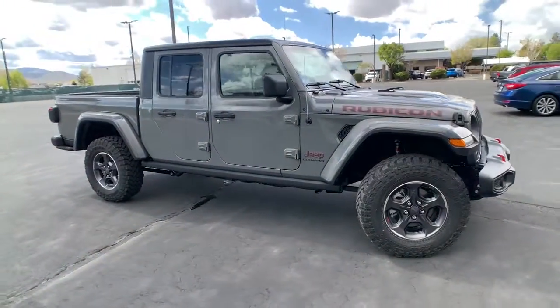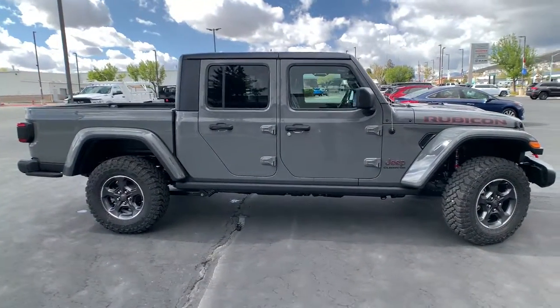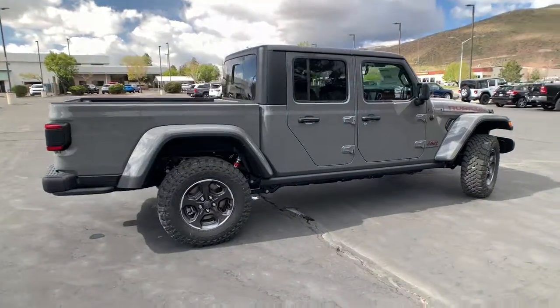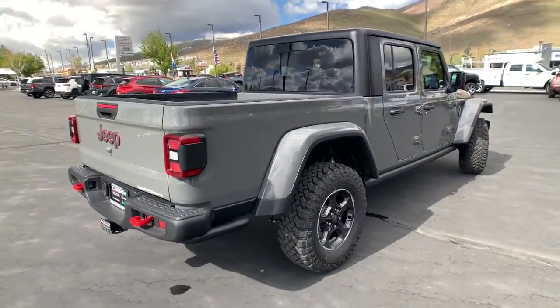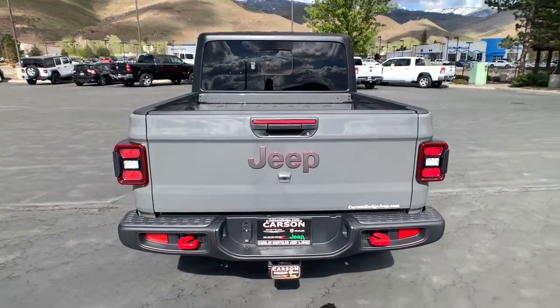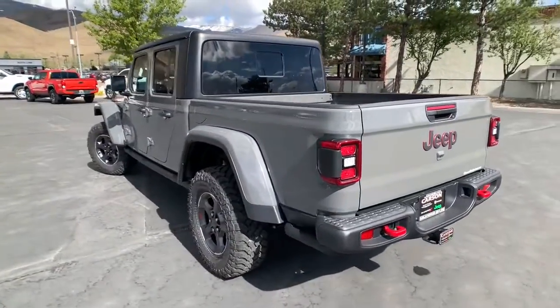Enjoy the view of this 2022 Jeep Gladiator. This unapologetically rugged Gladiator is the ultimate trail partner. Available with a long list of off-road specific options, this midsize pickup's extended wheelbase offers a smooth ride and roomy rear seating.